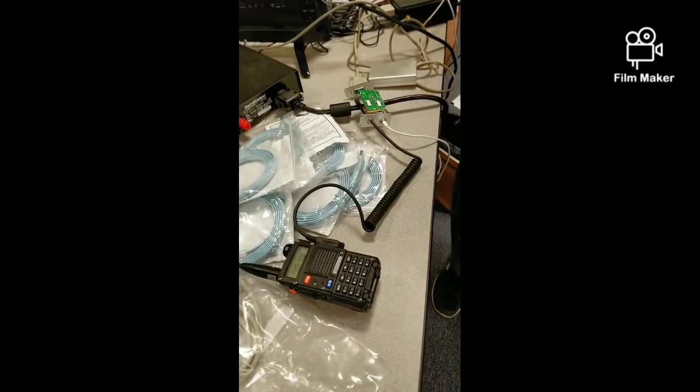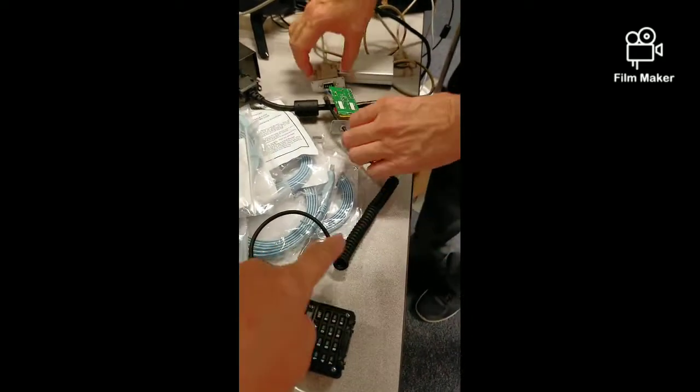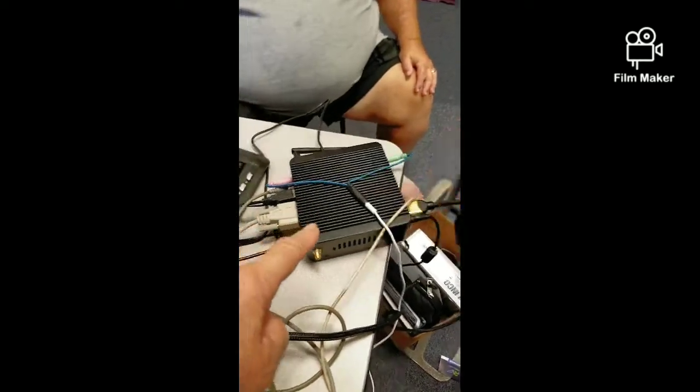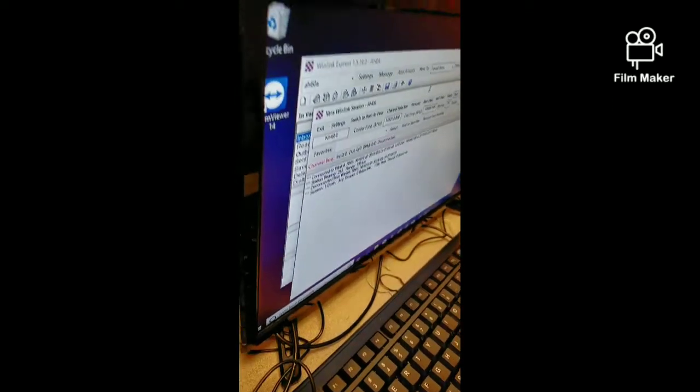Call sign NH7IT built an easy-digit interface tonight. It's confirmed working. They connected a wire from the radio to their board and to the computer, and the computer shows what they did. Great work — and it's just 9:10.